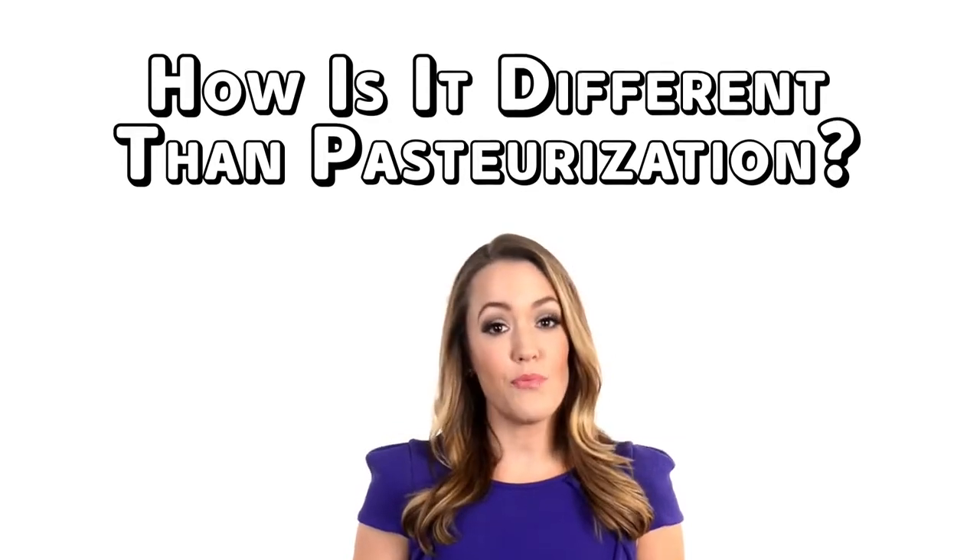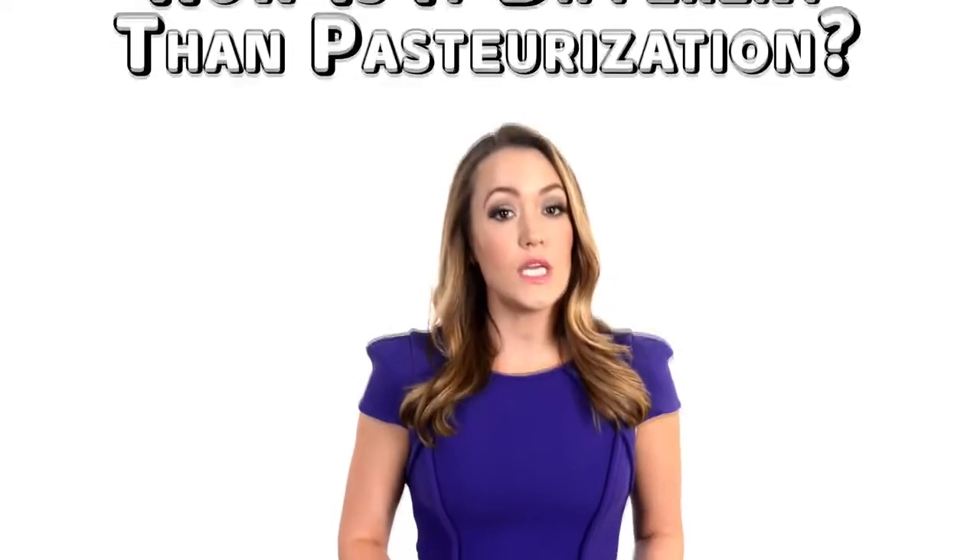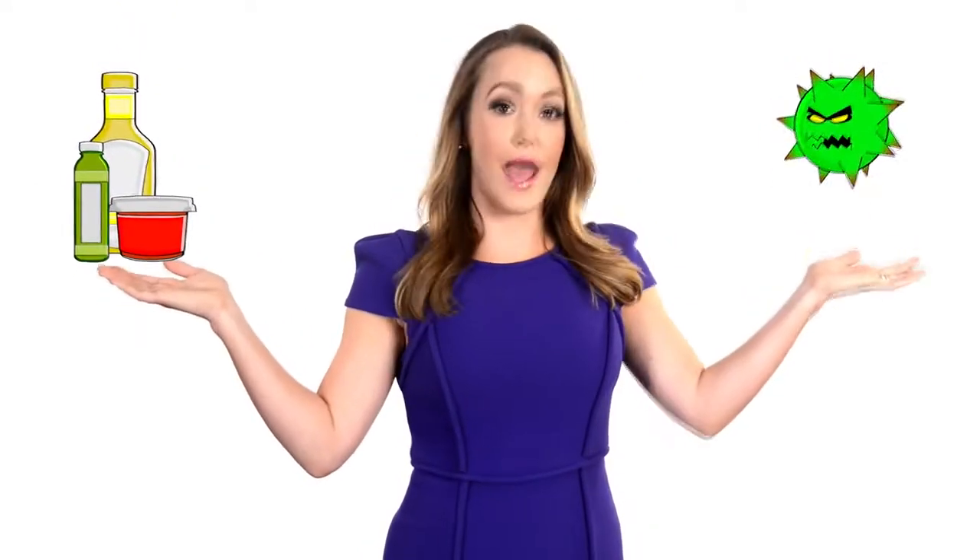How is HPP different than pasteurization? Actually, HPP is a type of pasteurization, but without heat. Heat pasteurization can damage vitamins, antioxidants, flavor, and color. HPP protects the good stuff and destroys the bad.